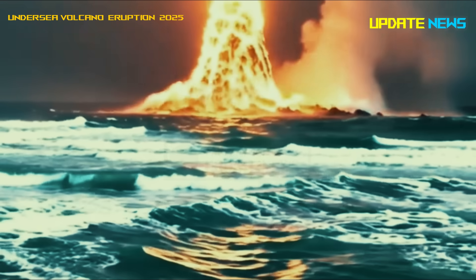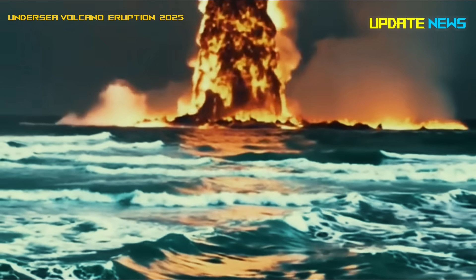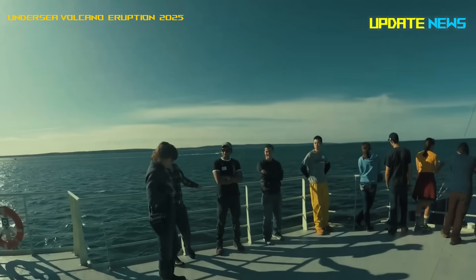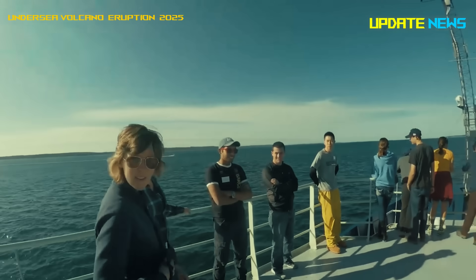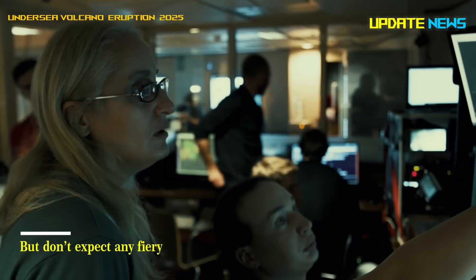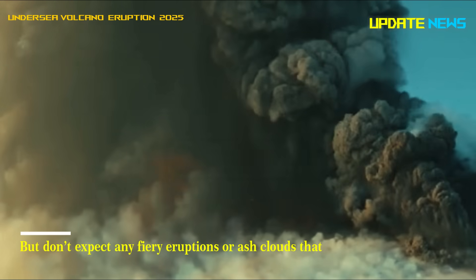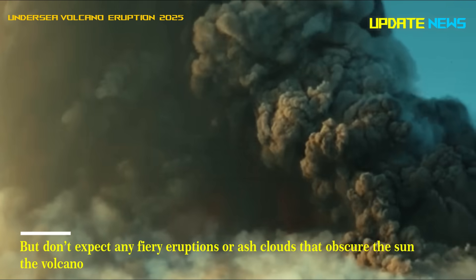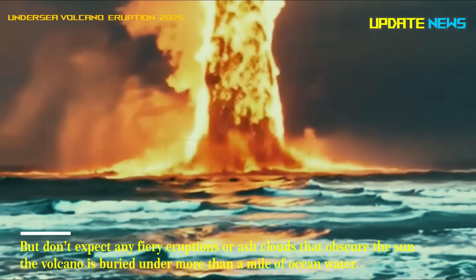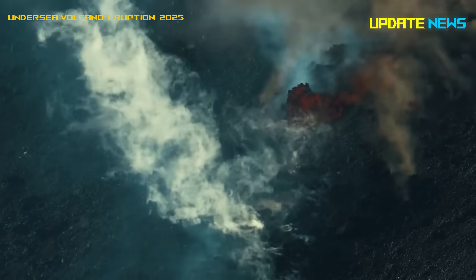Lava gushed for a month, snaking across the seabed for 40 kilometers — not bad for a volcano that no one can see. Don't expect any fiery eruptions or ash clouds that obscure the sun, as the volcano is buried under more than a mile of ocean water. In a curious twist, scientists think the moon may be the one calling the shots.